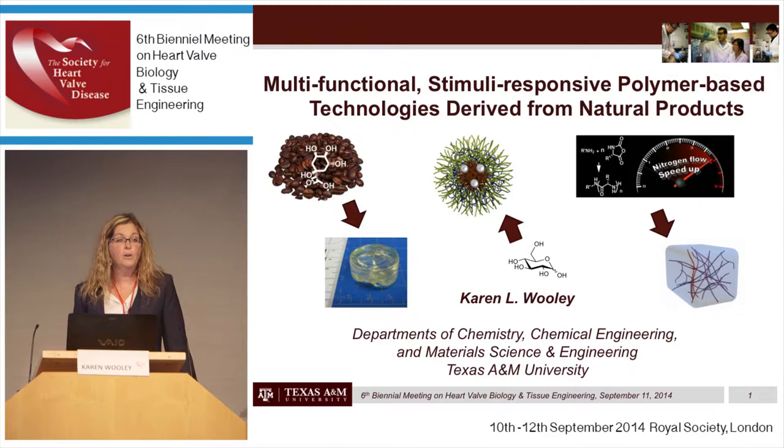I'm going to describe three examples of polymer-based technologies today, where each is based upon natural products as the monomeric units used to build up these polymer technologies. The three parts will include first the use of quinic acid for the construction of engineering materials, followed by polymer nanoparticles designed for antimicrobial-based delivery — we're also using them for chemotherapeutic delivery, but I'll focus only on antimicrobial delivery today — and those are more recently being constructed from glucose as the natural product.